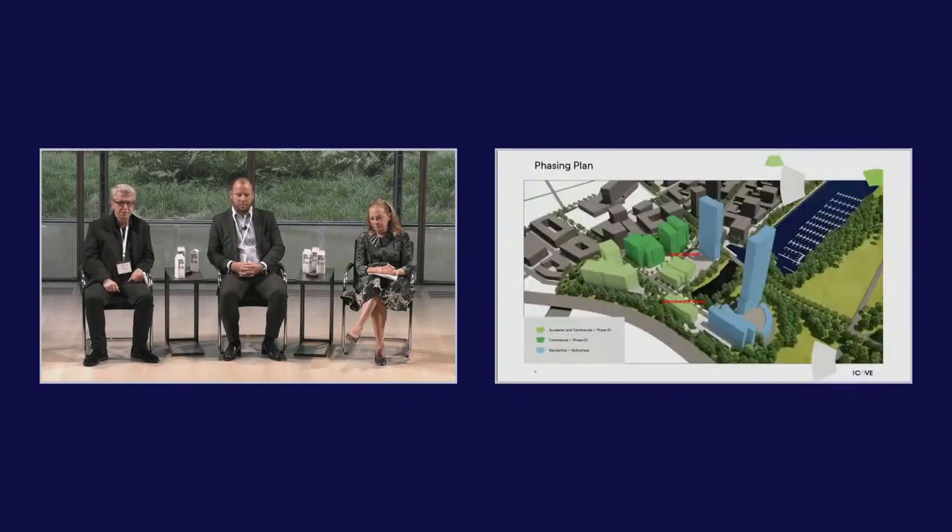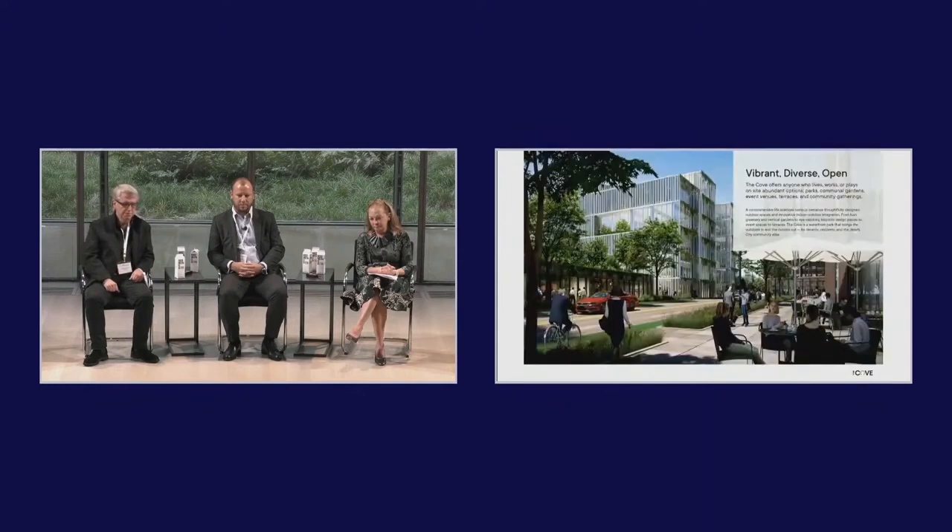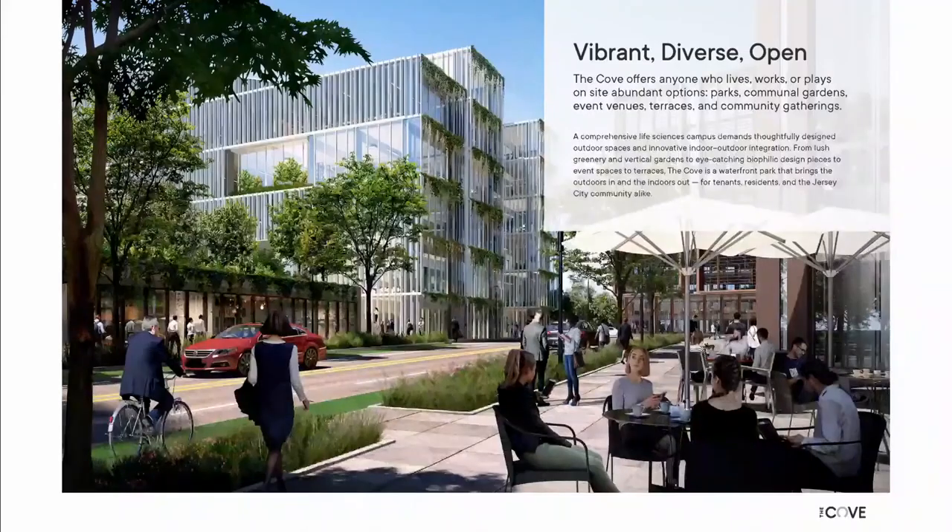It's a mixed-use development — the green represents life science, the centerpiece is an academic building, and the blue will be a series of two high-rise towers that form the signature skyline elements, plus some low-rise around the bottom and over the parking. Along the street, the live-work-play opportunity is to create an urban environment with exhibition at the bottom, retail at the bottom, lobbies — a lively environment with a real urban edge.